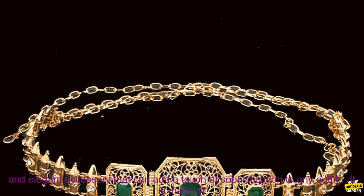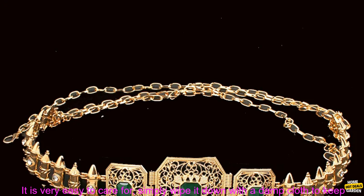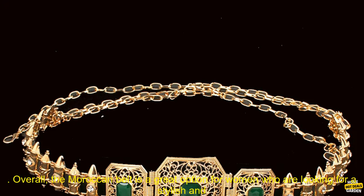Here are some of the benefits of using a Moroccan belt. It is a stylish and elegant accessory that can add a touch of sophistication to any outfit. It is made of high quality materials and construction, so you can be sure that it will last for many years to come. It is very easy to care for — simply wipe it down with a damp cloth. It is also adjustable, so you can find the perfect fit for your body.